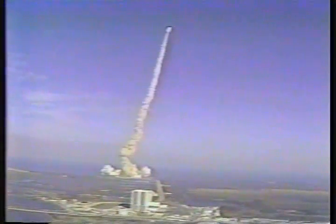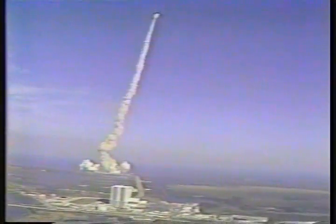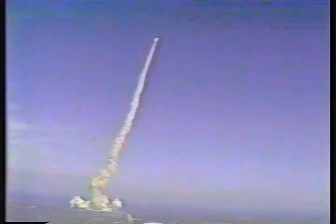All APUs running at normal speed. Main engines all running at normal pressures. Height 2.9 nautical miles, distance 1 mile downrange.